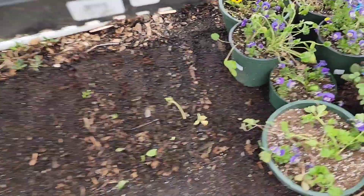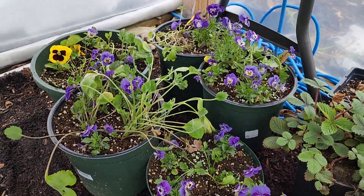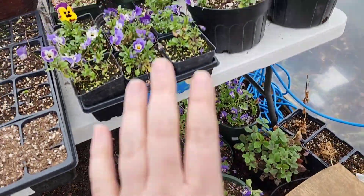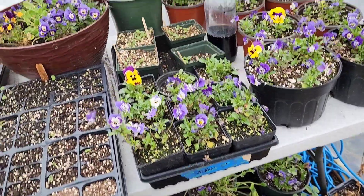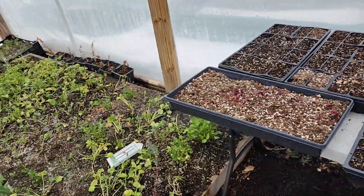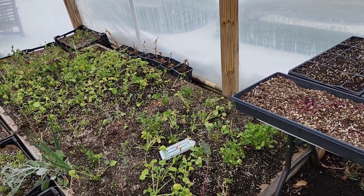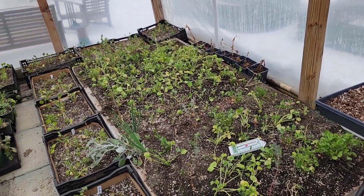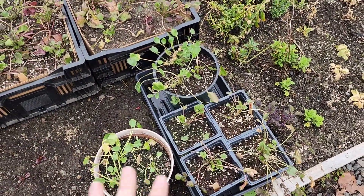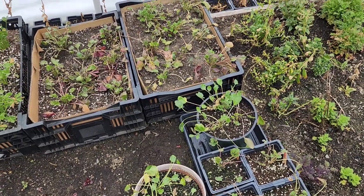I did do ranunculus in some hanging baskets with pansies and violas, and some potted plants as well. I've also got some more pansies and Johnny jump-ups — or violas — in the car that I need to bring back in here. Again, hoping that these will really start filling out for a Mother's Day sale, which would be great.